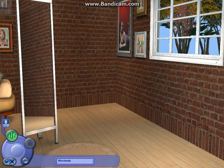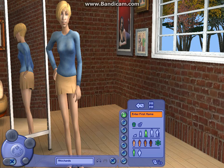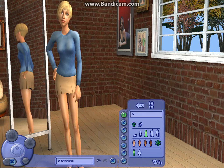Hi guys, today I'm going to show you how to do a video. I'll just show you how to do simple teenagers first. So I've got these skins. I'll use these and it's going to be called Amy.